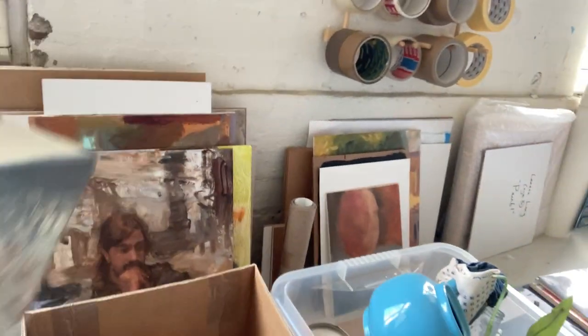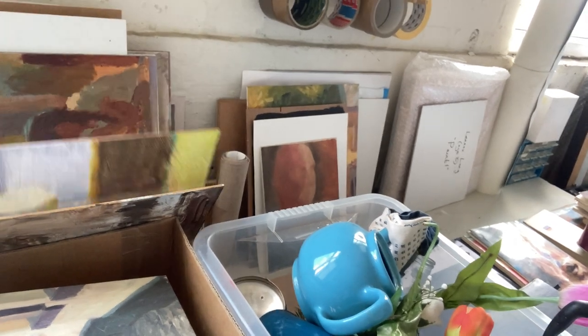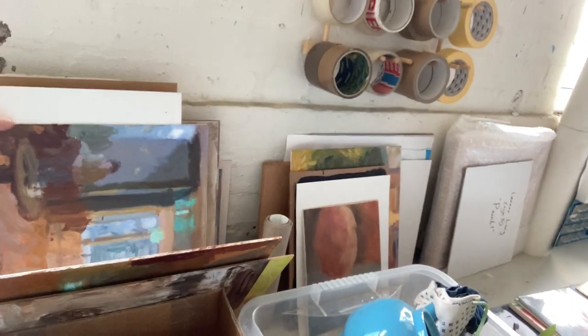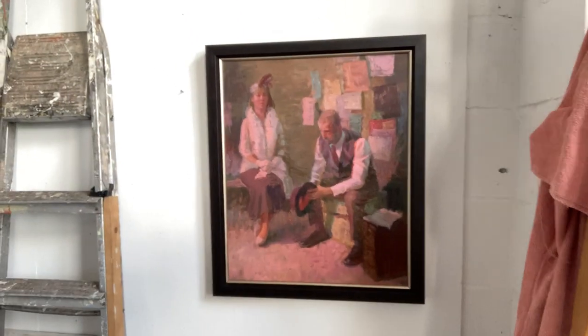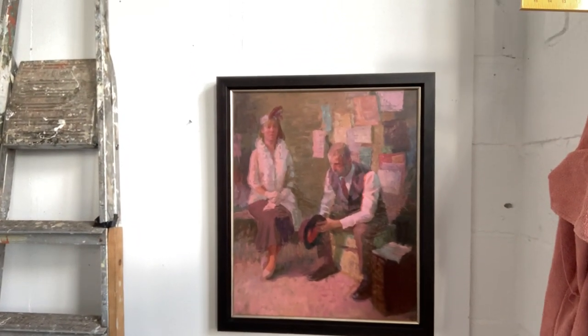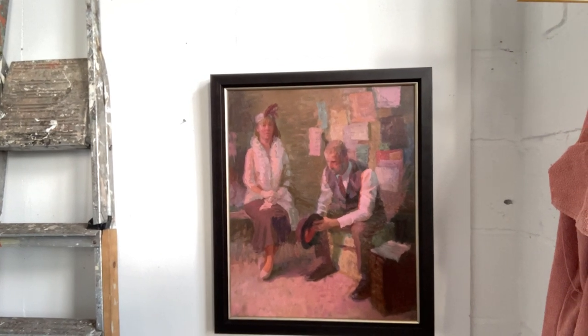These are all things that are going to get painted over — paintings I don't like. Maybe keep that one. This one didn't get finished because it was started in a cafe and then the pandemic hit. And this is just recently finished, framed and ready to go out to a customer.